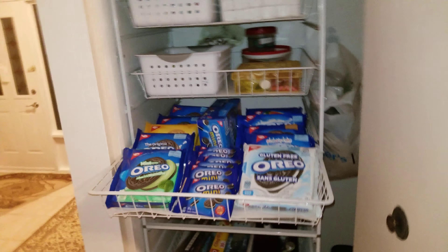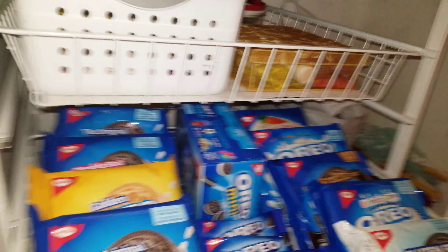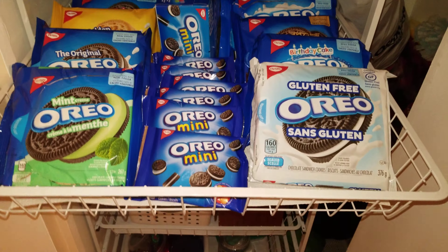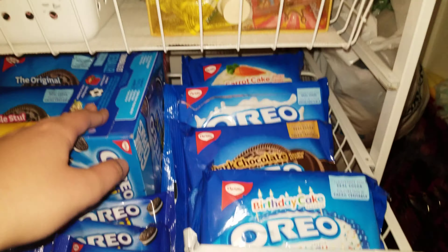Okay guys, so there it is. I just finished — took me maybe half an hour, but it looks so neat now guys. Right here we have the mids, and right here we have another mids box.